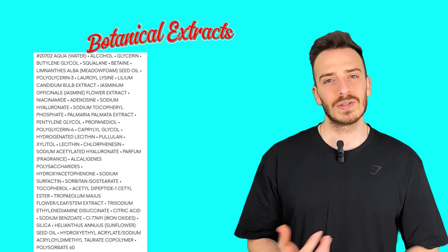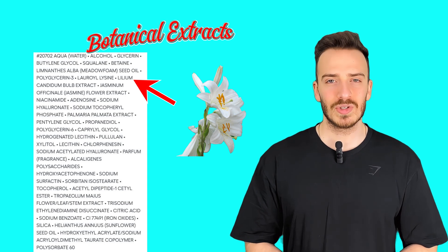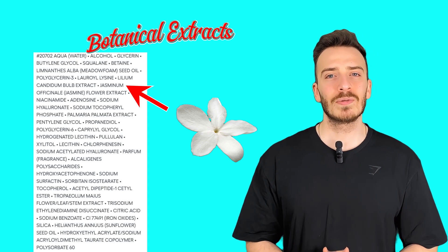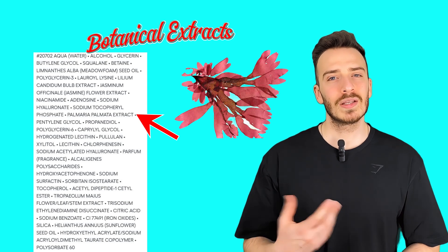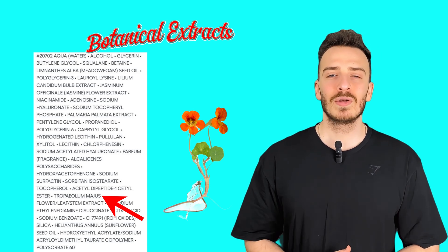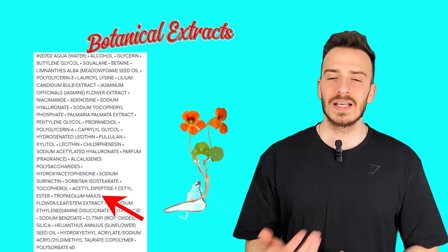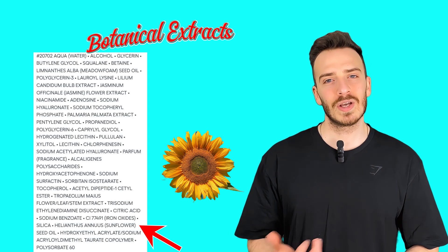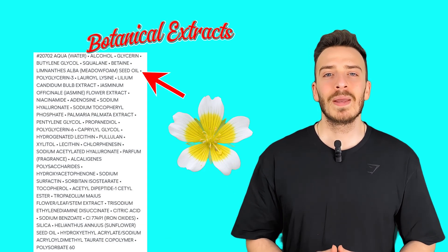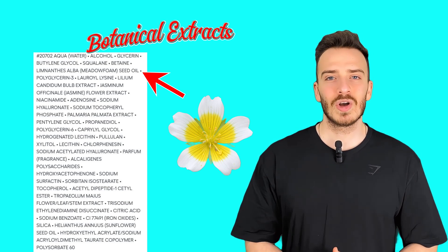Botanical extracts: Lilium candidum bulb extract, or white lily, is known for brightening and soothing properties. Jasminum officinale, or jasmine flower extract, offers antioxidant and soothing benefits. Palmaria palmata extract, or red algae extract, helps with hydration and soothing. Tropaeolum majus flower, leaf, and stem extract — or nasturtium extract — is rich in antioxidants and helps improve oxygenation and skin glow. Helianthus annuus, or sunflower seed oil, is a nourishing antioxidant-rich oil that supports the skin barrier. Limnanthes alba, or meadow foam seed oil, is an emollient with excellent stability providing long-lasting hydration.